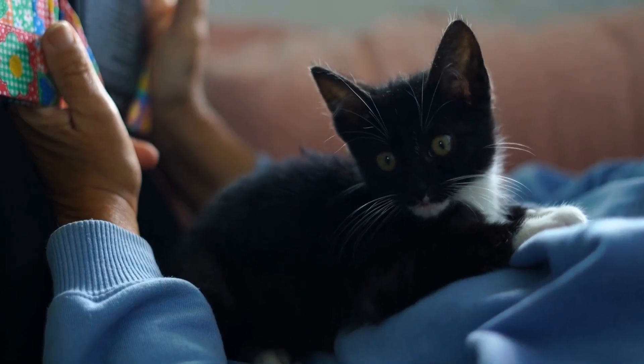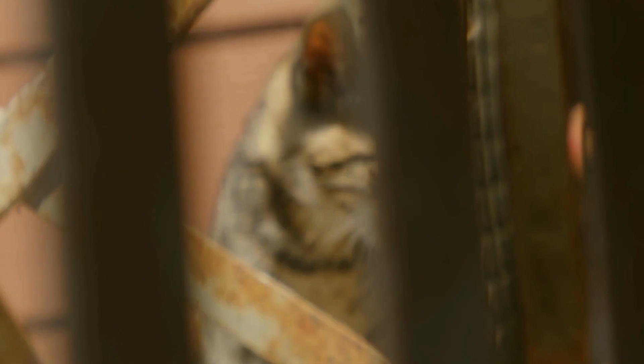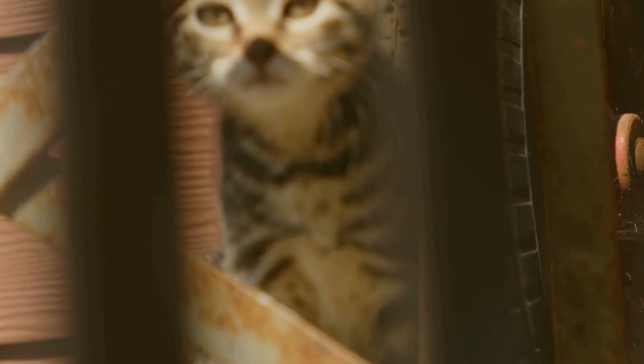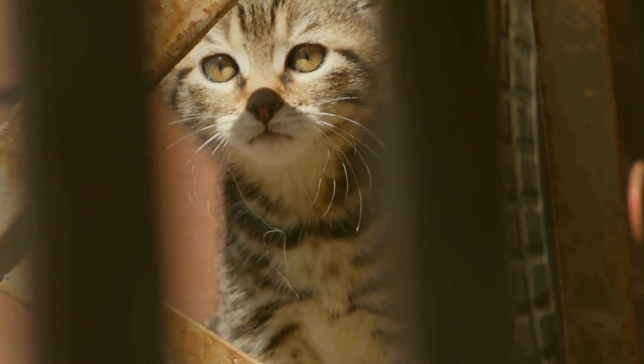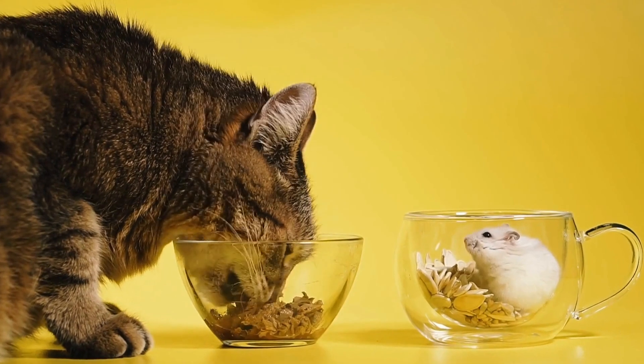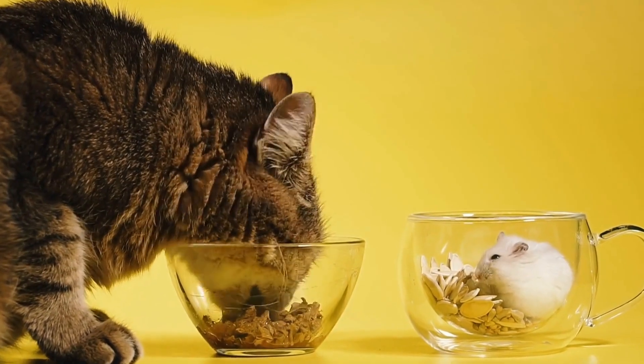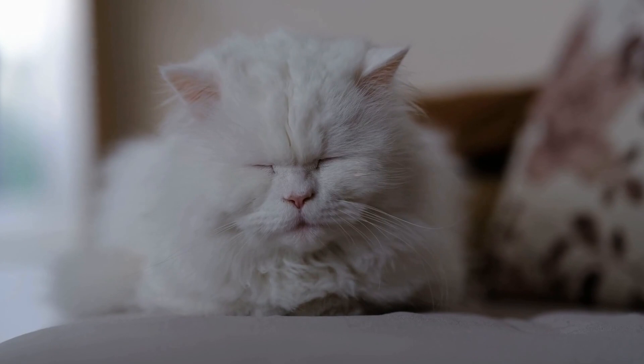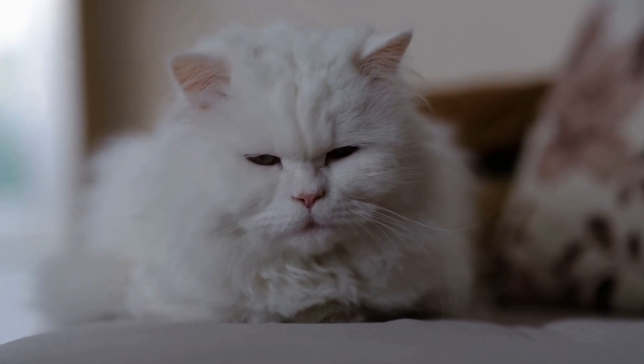One, assess your space and resources. The first step in creating a cat-friendly indoor climbing area is to assess the available space in your home. Look for areas that are safe and can accommodate various climbing structures. Consider utilizing vertical space, such as walls and shelves, to maximize the climbing area.